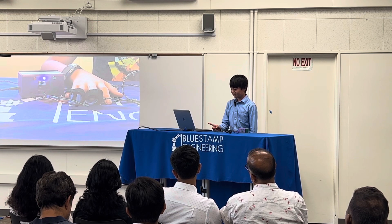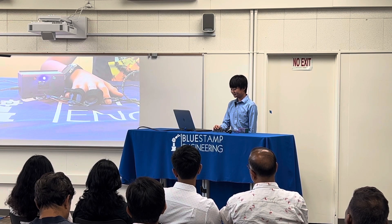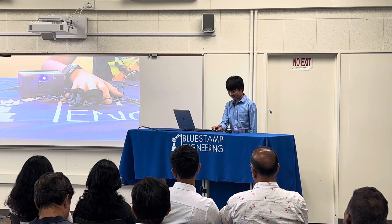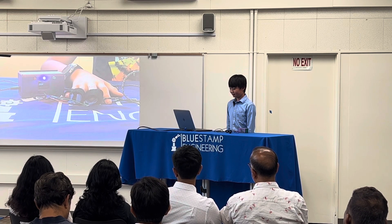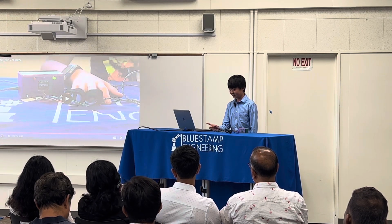Right now the blue LED is on, which means the machine thinks I'm a little bit suspicious but isn't too sure. Earlier the red light was on, and right now it displays my BPM.